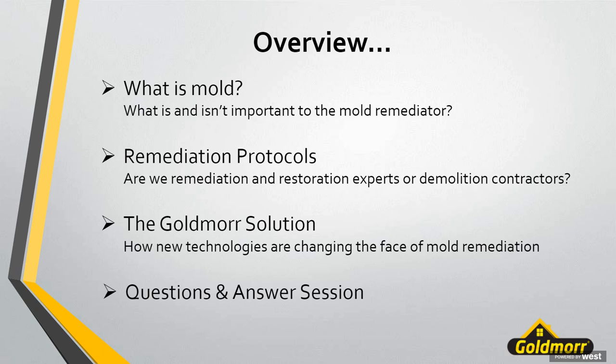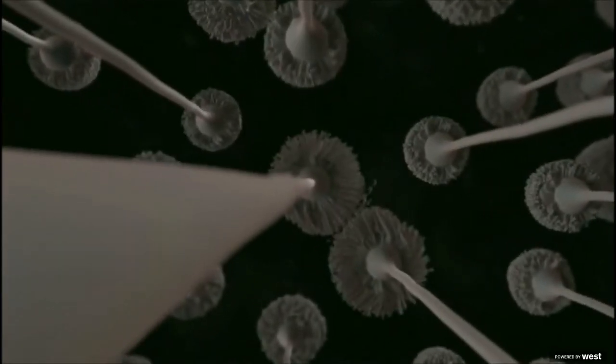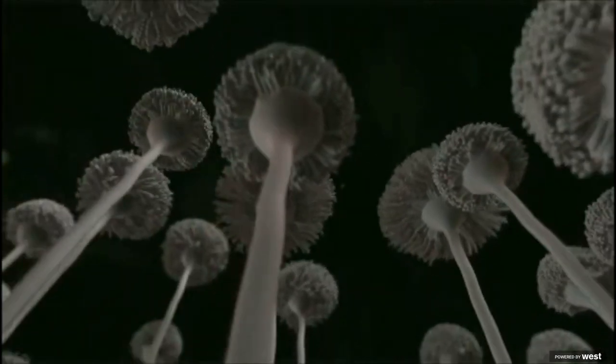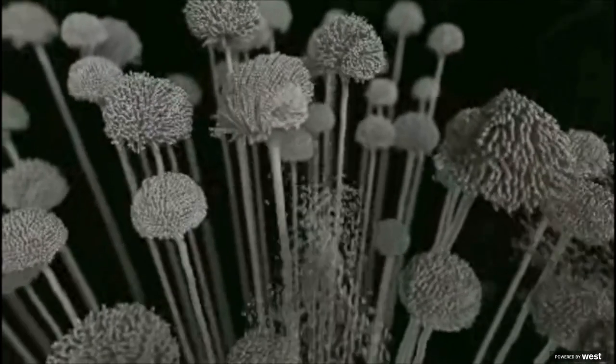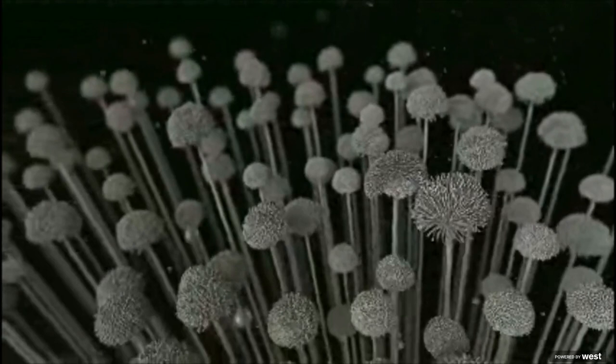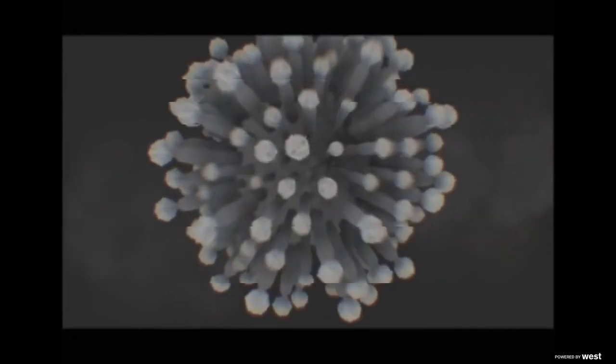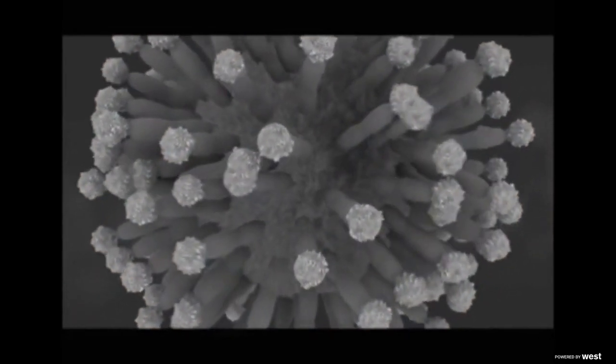Let's get started with our first topic: what is mold. We'll start by watching a video representation of what happens on a microscopic level when mold colonies are growing and trying to expand, searching out new areas to start growing. This is a representation of Aspergillus penicillium at a microscopic level. As different things impact the colony — air movement or other outside sources — you see the spores start spreading around.